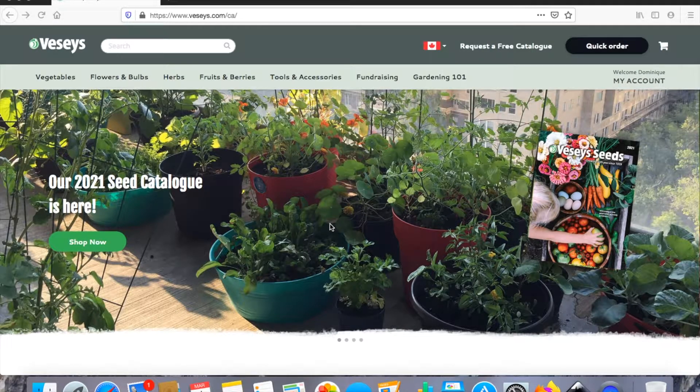Hey guys, Dom here. Today I want to order my seeds for the 2021 season. I am a bit late — usually I like to order early January or even early February, and we're now March 1st. But with a small baby at home, this is as fast as I could get organized and get my list done. I have huge plans this year for my garden. I want to increase my self-sustainability and do a lot of canning and try to fill up my root cellar as much as possible.